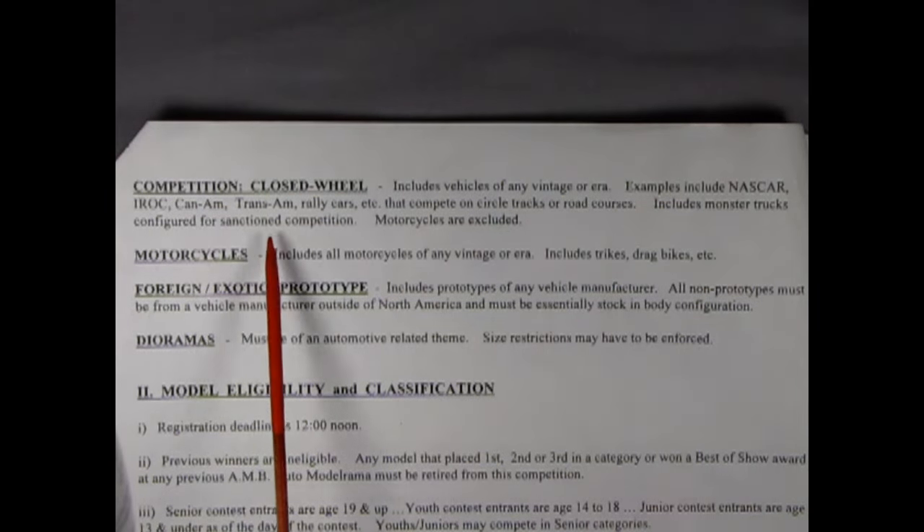So what are the tips from the other contests? In the model eligibility and classification section, number four says: the intention is to reward and encourage individual craftsmanship. Each model must be built exclusively by the entrant. Entries built by partnerships, committee, or contract construction, or using pre-painted bodies are ineligible. Entrants may use aftermarket parts and chrome-plated services except where prohibited by a category definition. That is the point — these contests are basically to reward the builder on how well they have built their model.